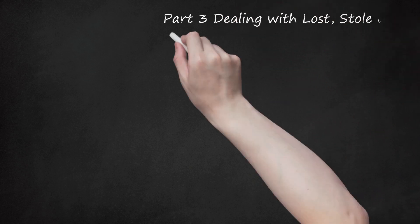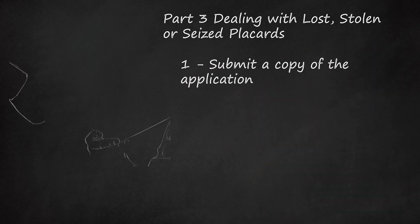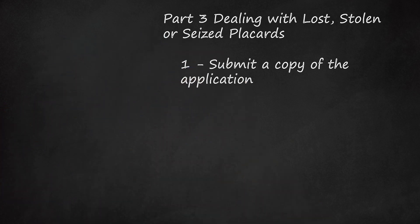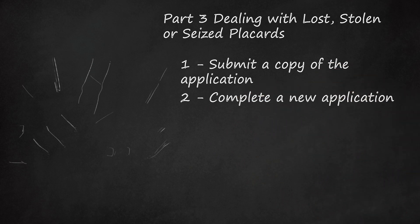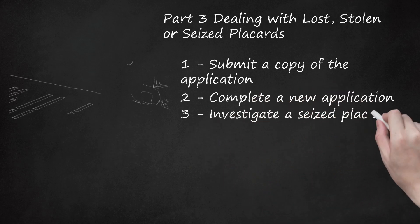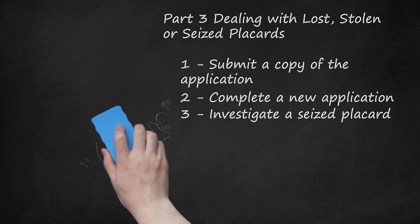Part 3: Dealing with Lost, Stolen, or Seized Placards. If your placard was lost or stolen, you can get a replacement by submitting a copy of your original application form to your county tax collector's office, and they will issue you a new permit. The medical certification may be no more than 12 months old, or you will need to complete a new application. If you do not have a copy of the original form, you will need to complete a new form and apply from the beginning. If your placard was seized because police believed your car committed a parking offense, you must include a letter of clearance or a receipt from the Division of Motorist Services when reapplying.